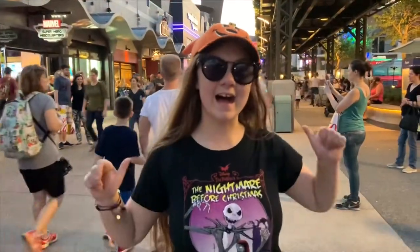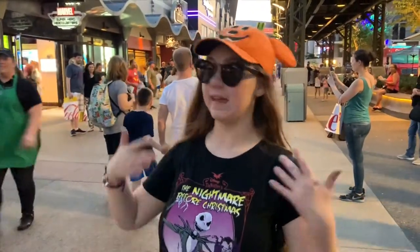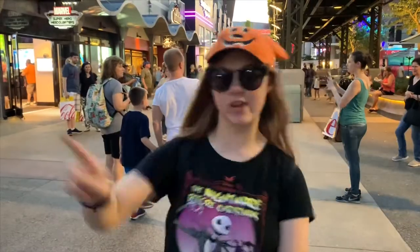Hey guys! Today I'm at Disney Springs and I heard that there's a lot of new merch in store so I decided to go check it out.